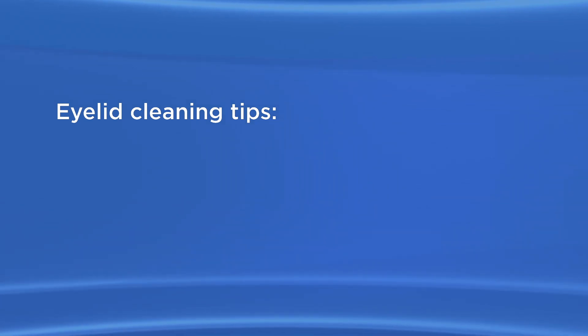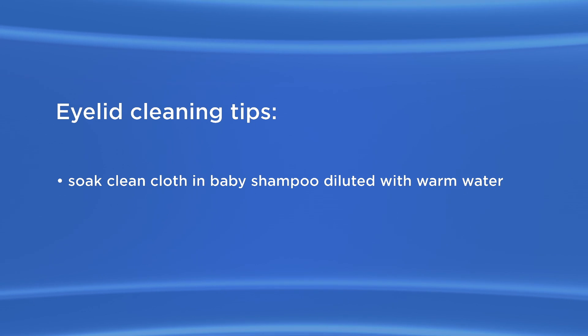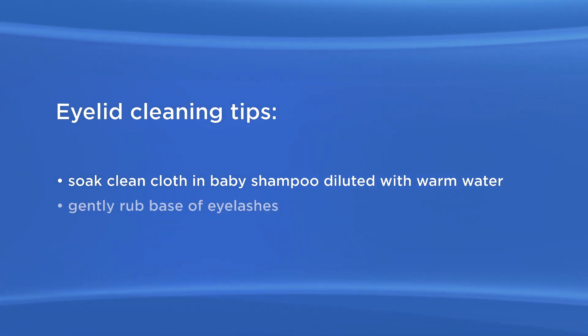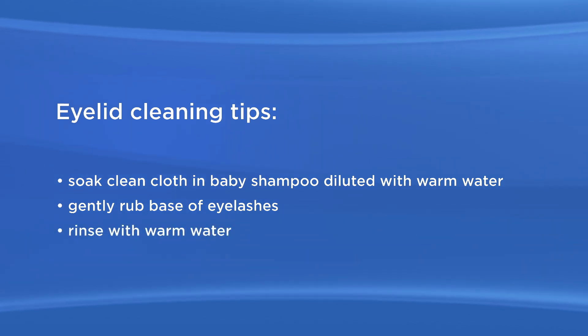Eyelid cleaning should be done once or twice a day. Soak a clean washcloth, cotton ball, or lint-free pad in baby shampoo diluted with warm water. Gently rub the base of your eyelashes with the shampoo, then rinse with warm water.